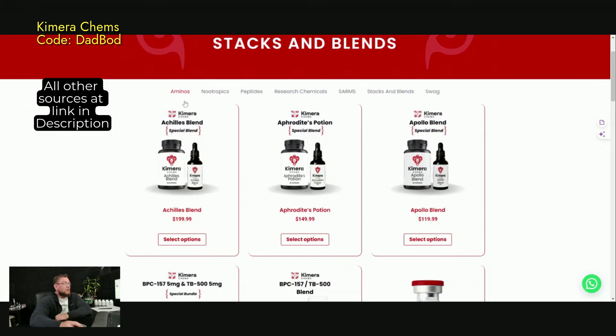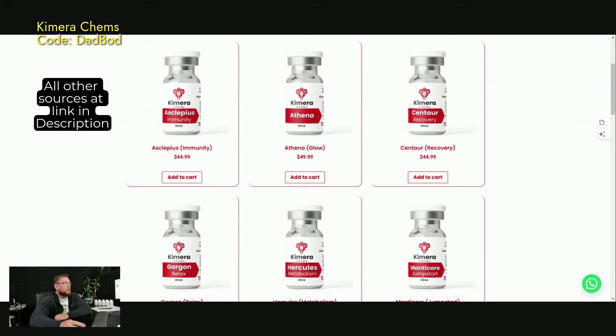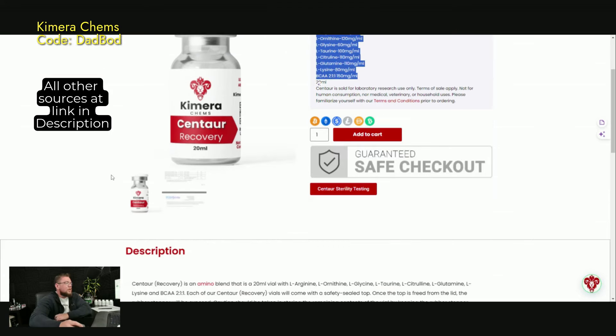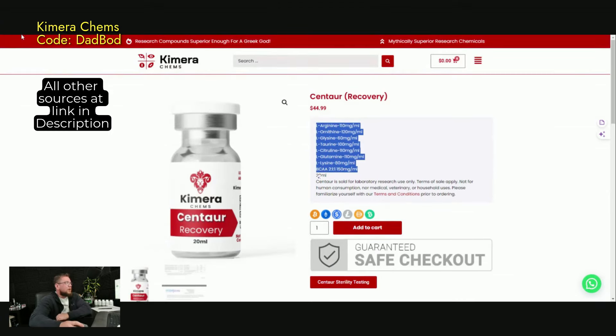They also have a whole bunch of other stuff like aminos, peptides, and nootropics. When you go to the aminos section, they have a whole bunch of blends. So this Centaur is a recovery blend — it has all these aminos in it. So if you want an injectable recovery blend, that's a phenomenal option.